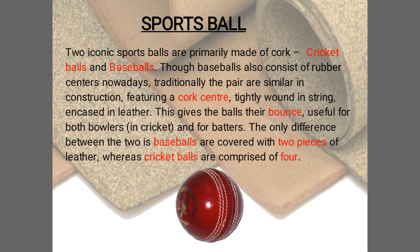Next are sports balls. Two iconic sports balls are primarily made of cork: the cricket ball and the baseball. Cork is the material that gives the balls their bounce, useful for both bowlers and batters.